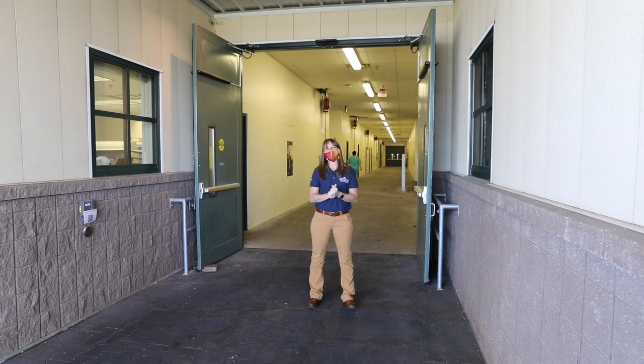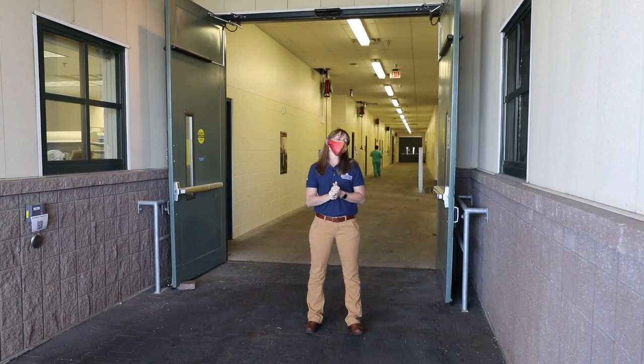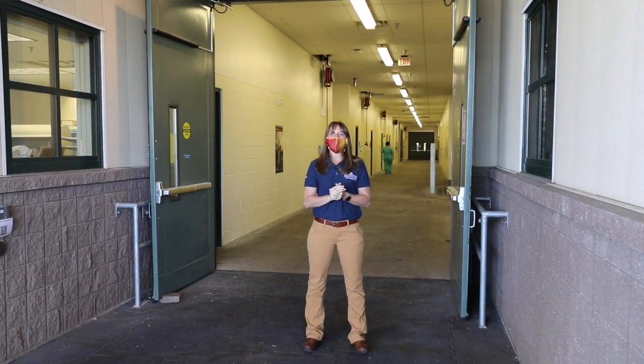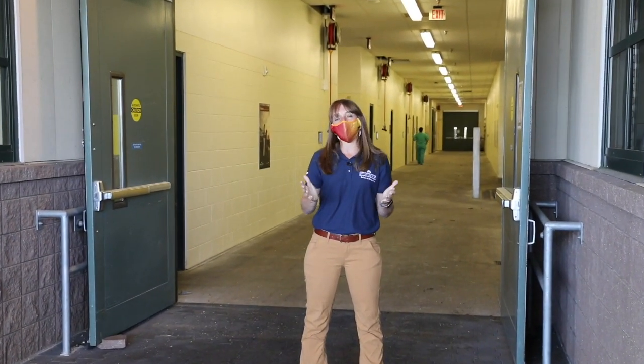Welcome, everybody. My name is Dr. Emily Burrell. I'm a veterinarian here at the Piper Equine Hospital at the Louise Leatherdale Equine Center. I have horses myself, so I'm excited to talk to you today about all that we offer here.